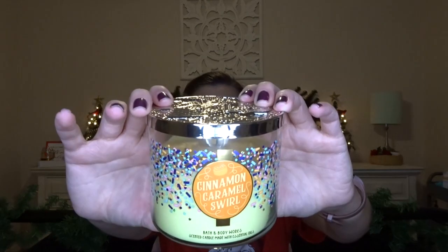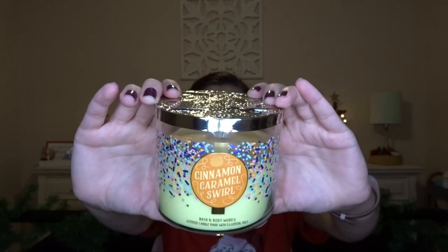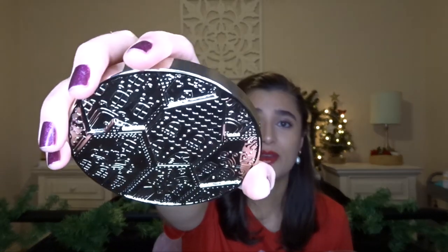The next one is Cinnamon Caramel Swirl — I got this at Semi-Annual Sale during the summer. I think it's from the Bakery Bake Shop collection. The lid is really cool, it's just a bunch of like houses. This one almost smells exactly like pumpkin pecan waffles — it just smells like caramel and maple maybe with a little bit of spice, or exactly like cinnamon rolls. It's like a nice, super sweet scent. It's almost cloying it's so sweet, so I can't let it burn for too long.